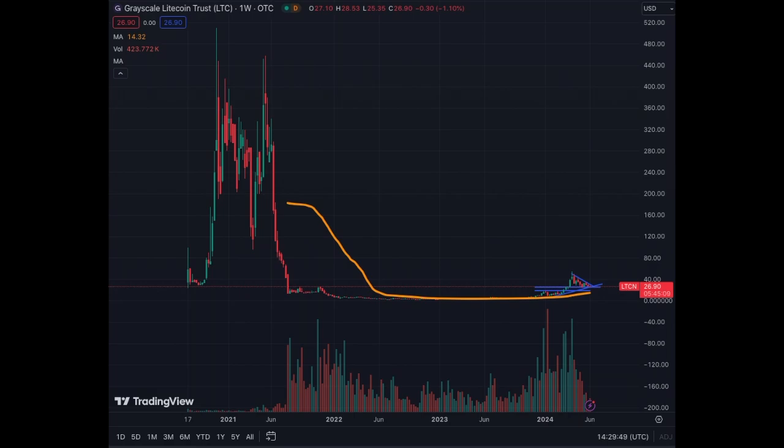Like I indicated, we are at a critical and nice entry point. We have diminishing volumes throughout the correction, which is fairly positive. We are ready for an explosion of LTCN.